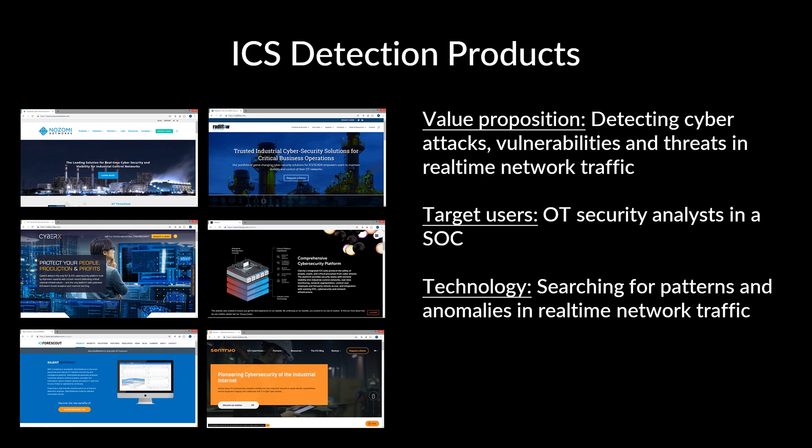...Claroty, Forescout, CyberX, and others. Their core value proposition is detecting imagined cyber attacks, vulnerabilities, and threats in real-time network traffic. The return on investment is basically the risk reduction by the chance to detect potential future cyber attacks early. The prototypical user is a cybersecurity analyst in a security operations center. The technology used relies on real-time network monitoring via SPAN ports, using hardware appliances and deep packet inspection, various analytical procedures from signature-based to behavior, creating events that then need to be processed by those analysts in the SOC.